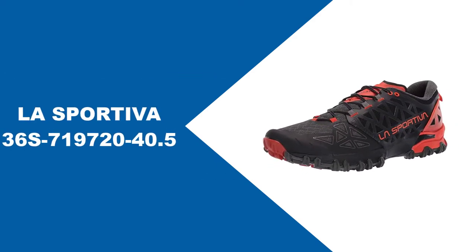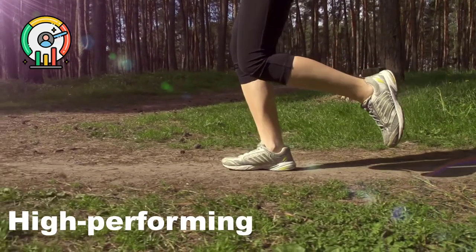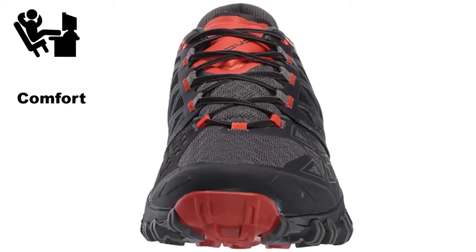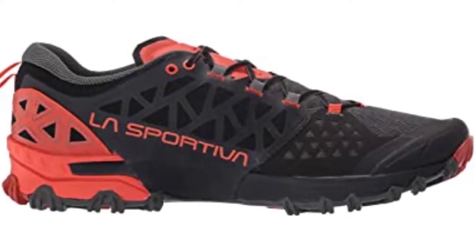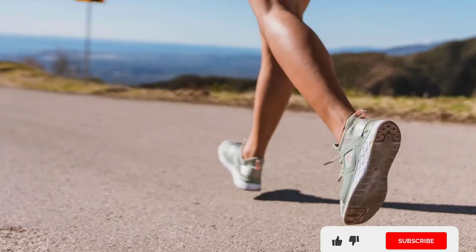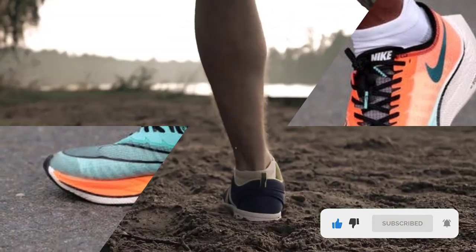At number two, the La Sportiva Bushido 2 trail running shoes are great if you want a high-performing trail shoe with a combination of responsiveness, stability, and comfort, with excellent protection and impressive traction. It has been around a while, which is a testament to what a great, reliable, and all-around popular trail shoe it is.